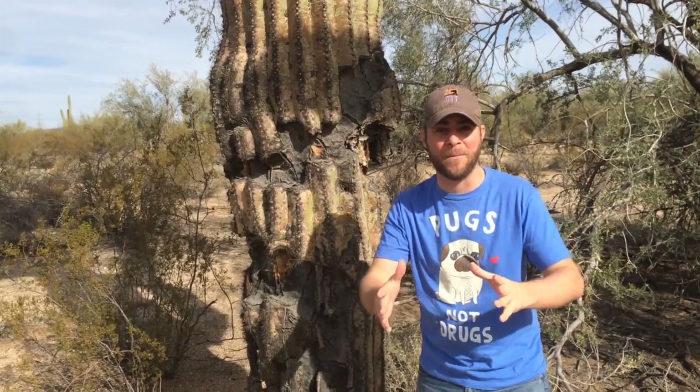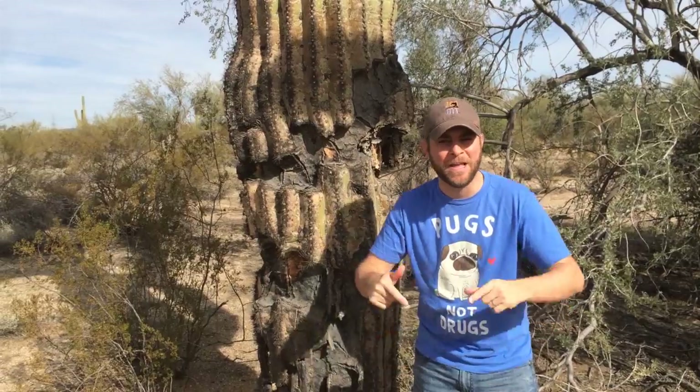Hey guys, Jeff the Nature Guy. Guess where I'm at? I'm in the Sonoran Desert in Arizona.